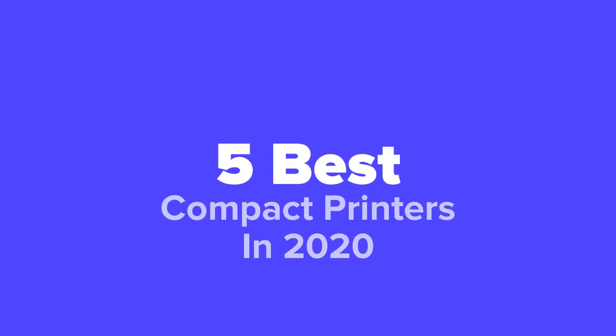What's going on tech fans, you're watching Five Best Products and today we're going to show you some of the best compact printers in 2020. We made this list based on research, popularity, our own opinion, and much more. For pricing and more information on these printers, feel free to check out the links in the video description. Don't forget to like the video and subscribe to our channel so that you never miss a daily product video from us.